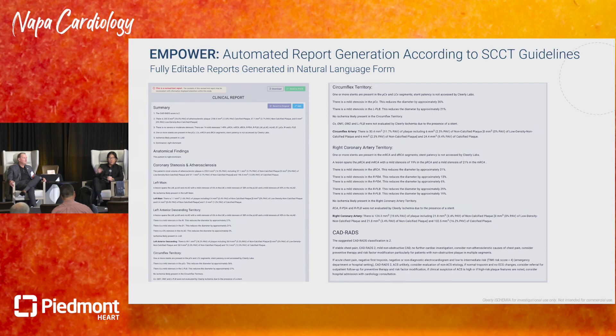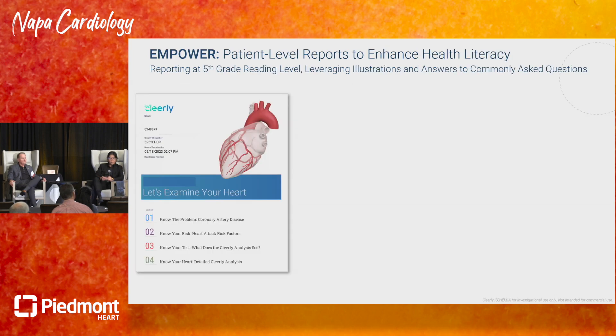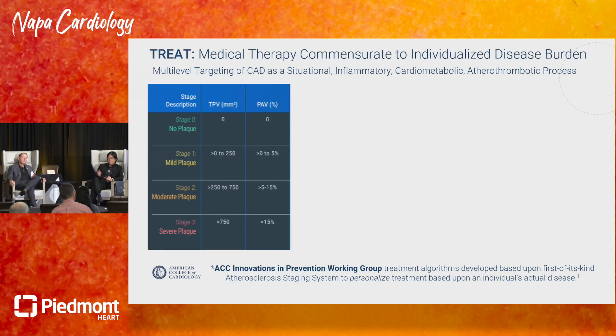An auto-generated report is produced for billing purposes, but nobody reads it — it's defensive documentation. So a single-page clinician-level report with red-yellow-green highlights is also generated, along with auto-annotated images. Patients disliked the clinical report because they didn't understand it, so a patient-level report is generated at a fifth-grade reading level, using illustrations and simple language to help non-medical laypersons understand their coronary disease, how the disease phenotyping integrates all their lifetime risk factors into a single metric that can be followed over time.